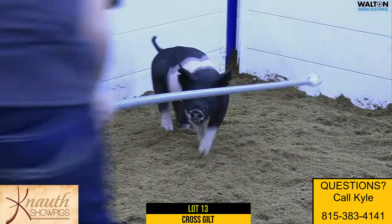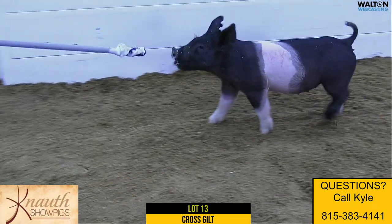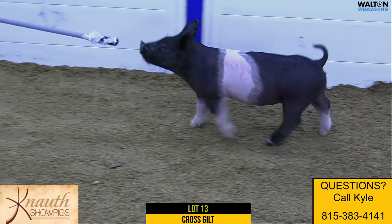We had one litter of them last fall and they were darn nice. And then we had three or four here that are going to be on this sale and we liked them quite a bit. I just love their upheadedness and their look and their balance and the way it all fits together.